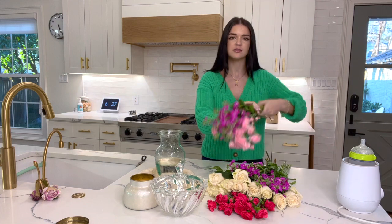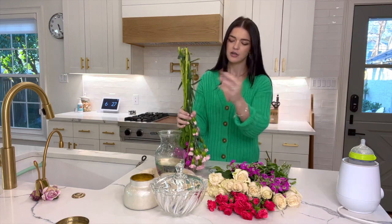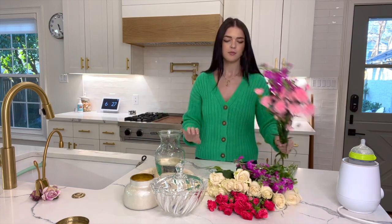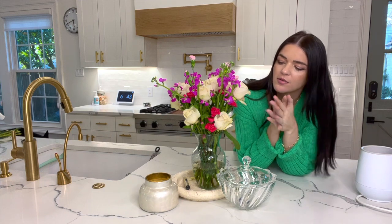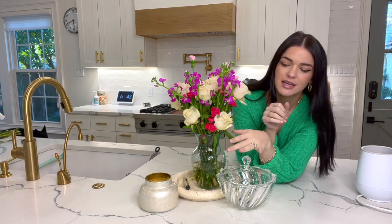So I'm just going to take a few of these flowers, flip them over, and cut them exactly where I want them. Okay, it's done. It's not perfect, but it just makes me happy. This is my little happy corner with my pretty flowers, my candle, and this glass dish that's usually filled with candy.